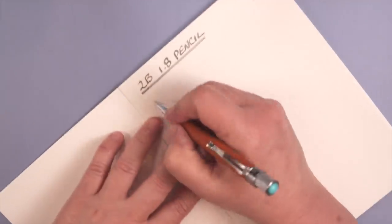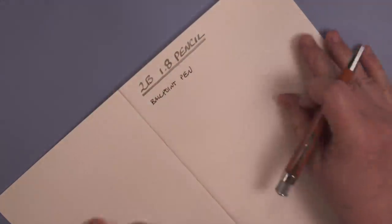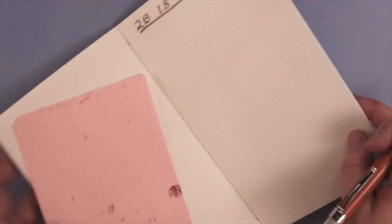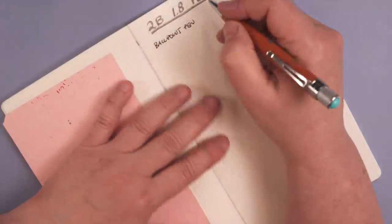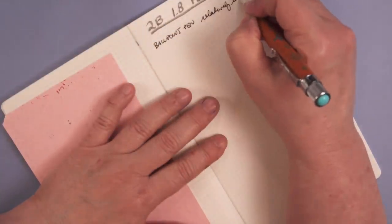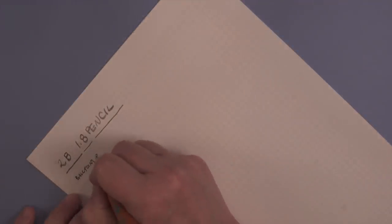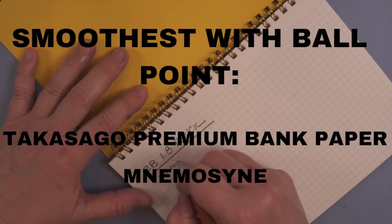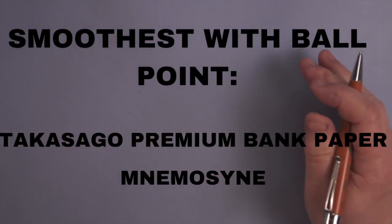The ballpoint pen felt pretty much the same on all papers, except it was absolutely smooth on Takasago premium bank paper. Takasago turned out to be the smooth winner — if you're looking for super smooth paper, it's Takasago premium bank paper. Right after that was Mnemosyne, also very smooth with a ballpoint. So the smoothest with the ballpoint pen are Takasago premium bank paper and Mnemosyne.